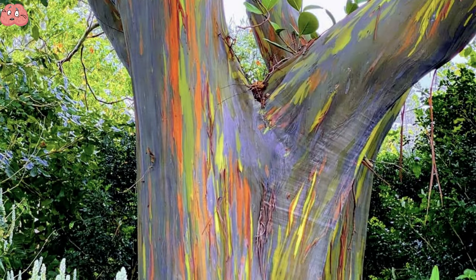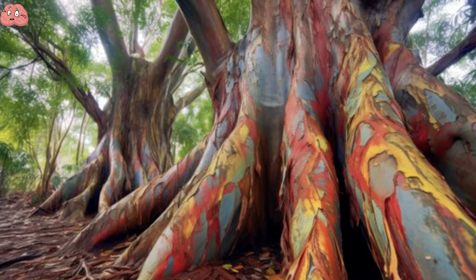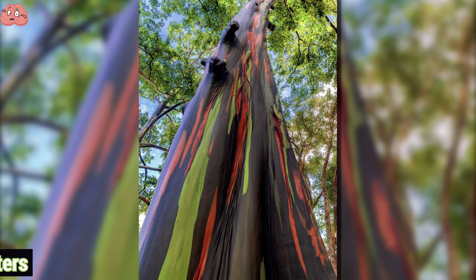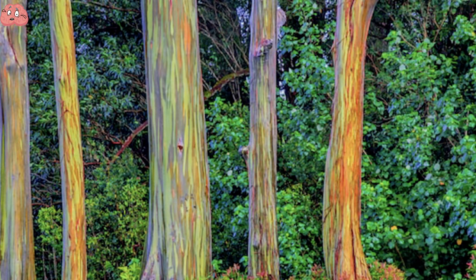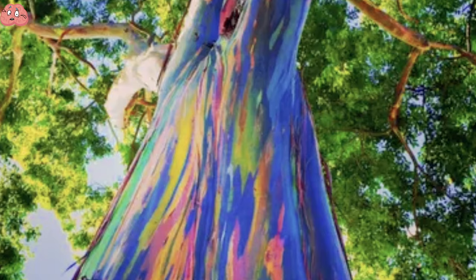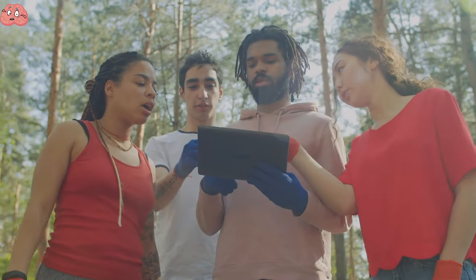Rainbow eucalyptus trees grow at an incredibly fast pace. They can double in size every year and reach a diameter of 2 meters and a height of up to 61 meters. These trees shed their bark in strips, revealing a green layer that changes color, creating a beautiful contrast with the other vibrant hues of the trunk. Some consider them to be the most spectacular sight on Earth.